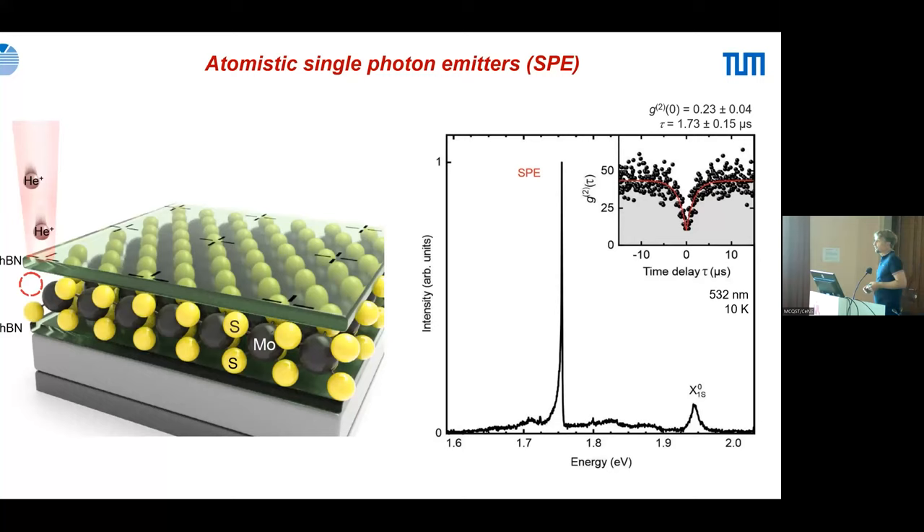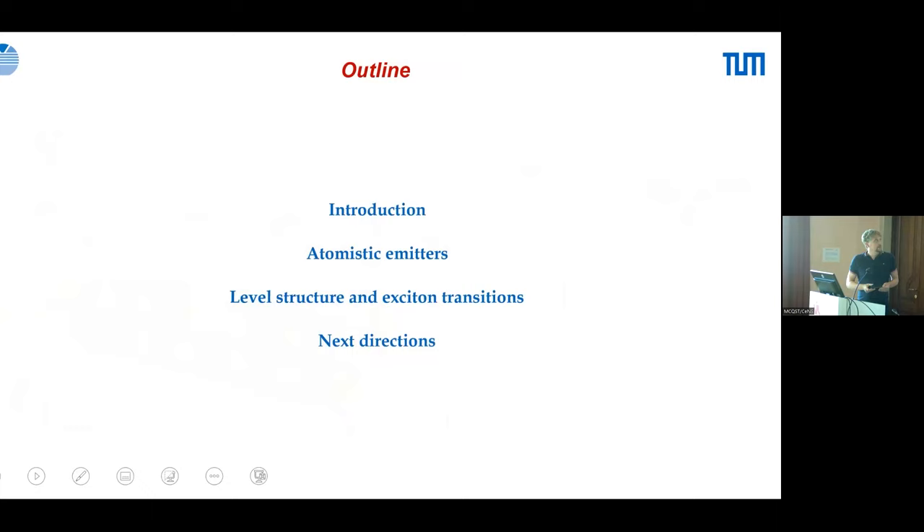The lifetime of these emitters is about one to two microseconds, telling us when the next exciton enters the defect. These measurements are done at low temperatures and are motivated by the talks we've seen on quantum technologies — quantum communication, sensing, and related protocols. I will give you an introduction to the field, describe in detail the atomistic emitters and how they work, then discuss the level structure, exciton transitions, selection rules, and future directions.